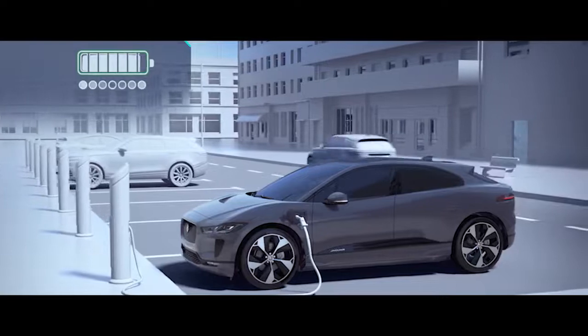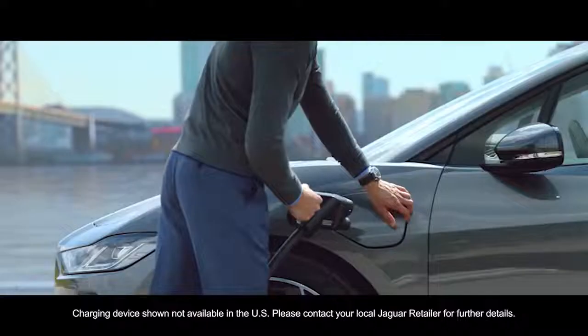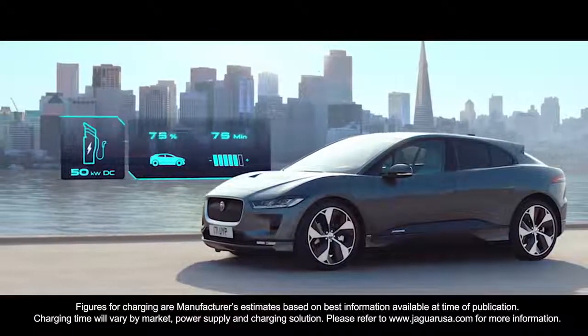For those longer journeys where you need to charge on the road, there's a comprehensive network of DC journey chargers at rest areas and larger gas stations. A typical 50-kilowatt DC rapid charger can achieve zero to 80% charge in 85 minutes.